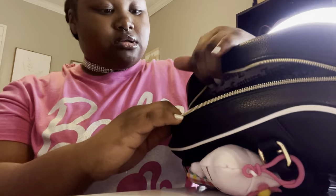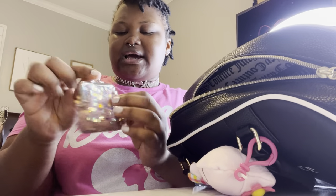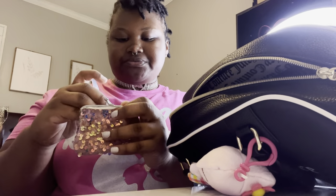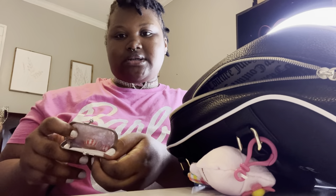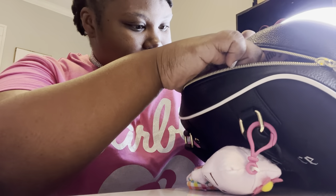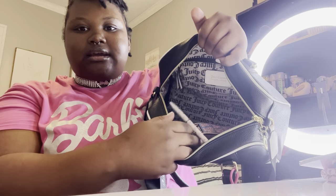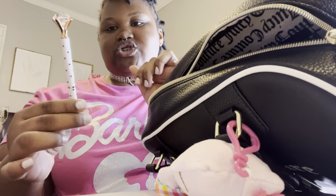Next I have my little pouch that I got in Framel as well, and in here I just have my little pixie brush and some mints. Next thing I have is in this pocket — there's my pen that I also got from Dollar Tree and it just has a little diamond at the top.